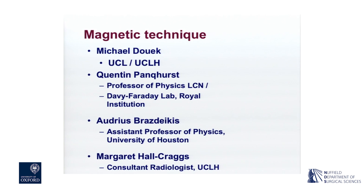It really came about when I met Quentin Pankhurst, who later became Professor of Physics at UCL and then headed the Royal Institution, largely based around his work in the magnetic territory. The development of a handheld magnetometer for sentinel node biopsy was really the only area that went as far as a clinical trial in this field. The other key collaborator was Audrey Sprays-Dakis, who works at the University of Houston, and I also involved Margaret Hall-Krags, a consultant at UCLH - she's now a Professor of Radiology there.